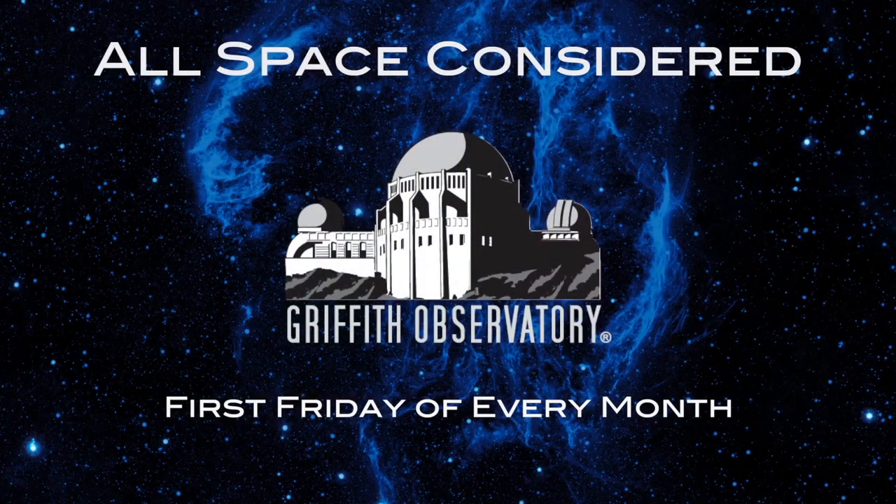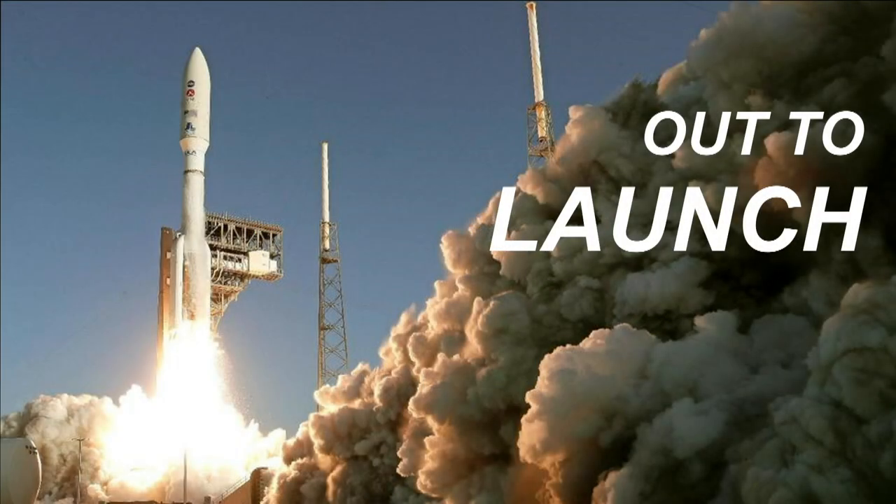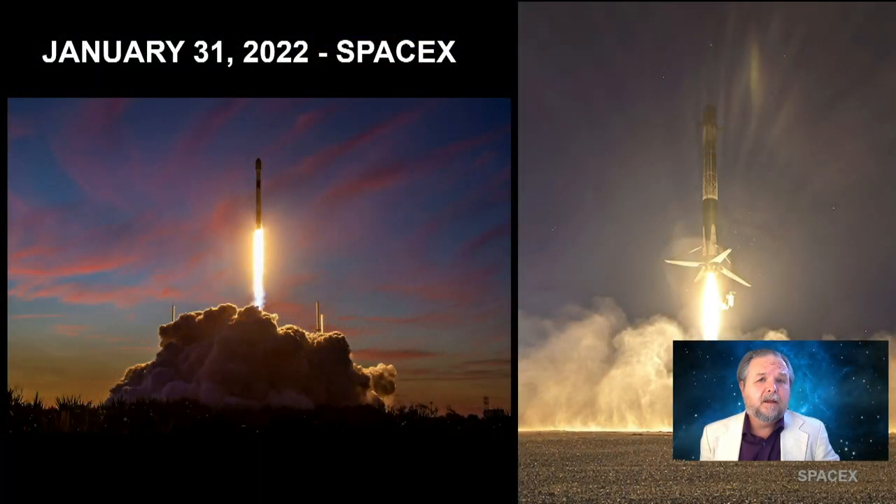Let's move on to Out to Launch and find out what's been going on in the launches in the world. A lot of what we talk about these days is SpaceX launches because SpaceX is launching a lot. They're able to reuse their rockets, which means they don't have to build as many. There are so many SpaceX launches, it's easy to get lost in them.